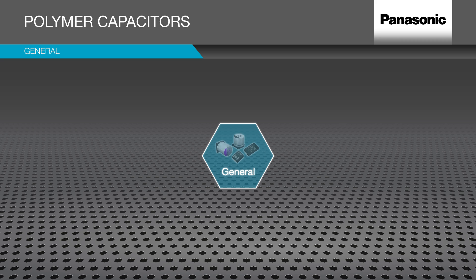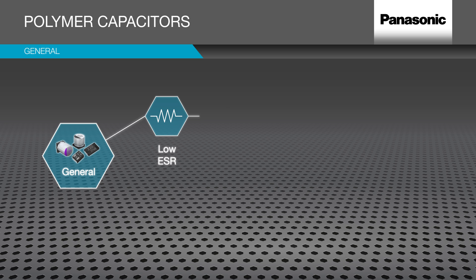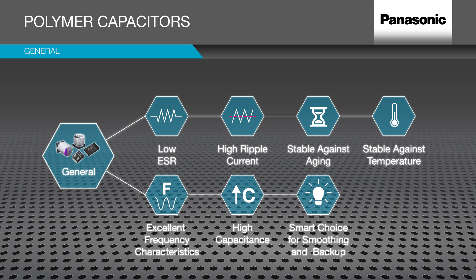Polymer capacitors use a highly conductive electrolyte, achieving lowest ESR and offering high ripple current even in the smallest form factors. Because of their solid structure, these characteristics are most stable against aging and temperature, offering long endurance, high reliability and safety. With excellent frequency characteristics and high capacitance, polymer capacitors are a smart choice for smoothing, noise filtering and backup function in high frequency applications.